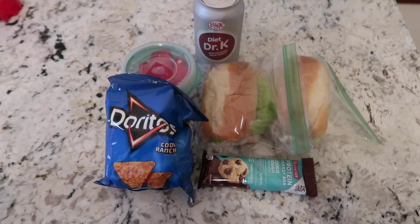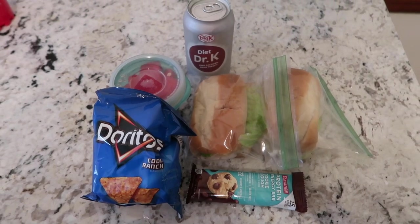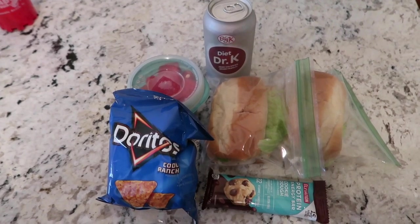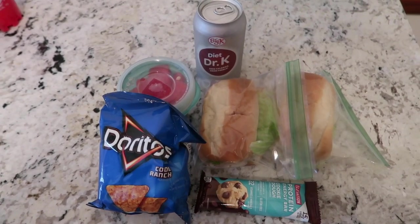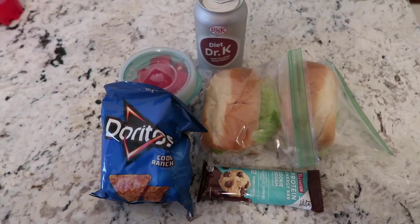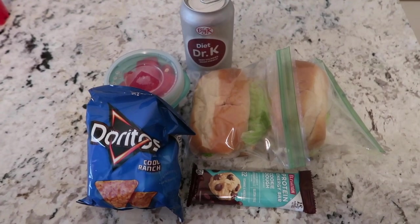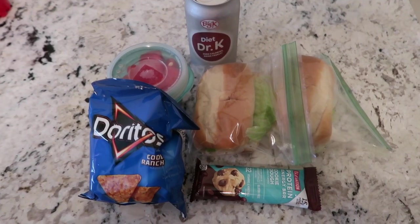Hello everybody, it's Jess here with Less Jess. Thank you so much for watching another What I Packed My Husband for Lunch video. My husband is a pastor and he has Mondays off. He works technically on Sunday, but we usually all go out to eat then. His work week is Tuesday through Friday, so I always make him a lunch. It saves us a lot of money and it helps him out where he doesn't have to stop and go get lunch. We keep it pretty simple around here — nothing very elaborate, just quick and easy things I can throw together.